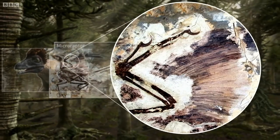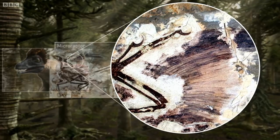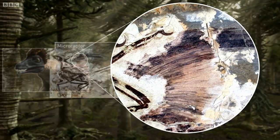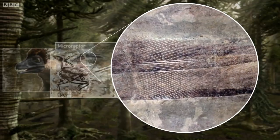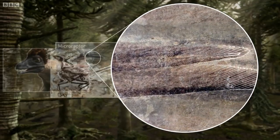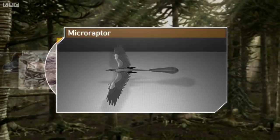This was a feathered dinosaur, but these feathers aren't for keeping warm or for show. Their structure is plainly visible from the fossils. They are very long, veined, and most importantly, their shape creates a perfect aerodynamic surface.